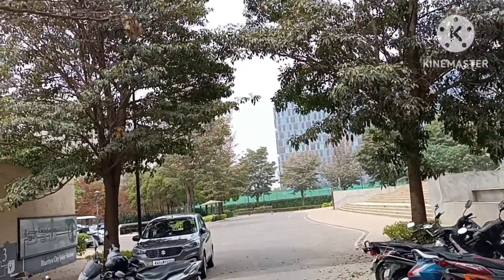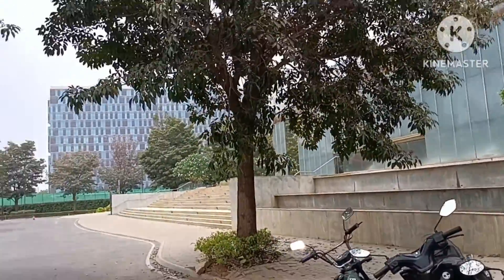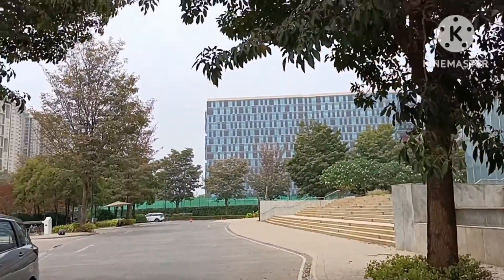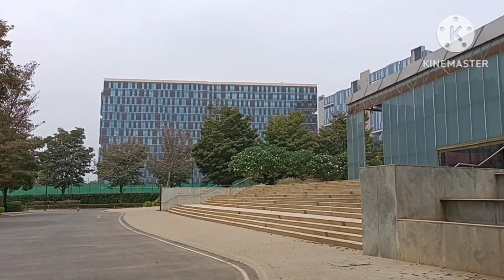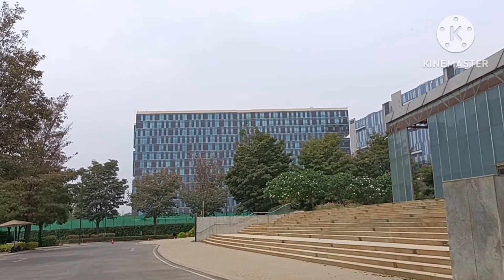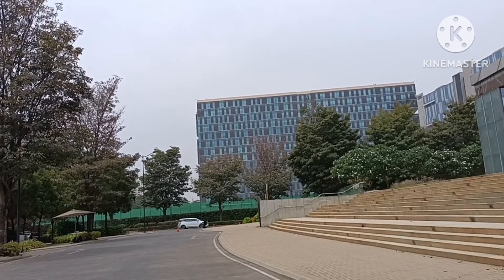We are now close to the marketing office — this is the sales office. We are expecting good news from the builder's side, meaning people who are waiting for the new phase of Bhartiya Niku Homes — Phase 5 — will be happy to hear it will be launching very soon.